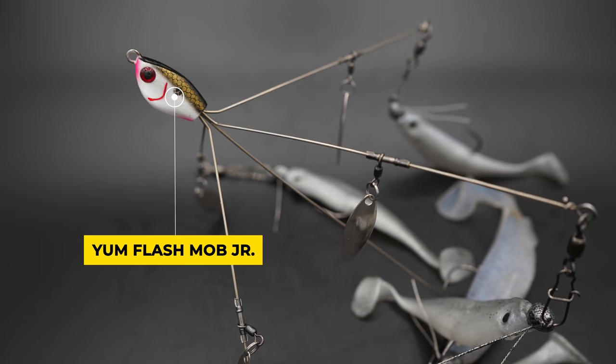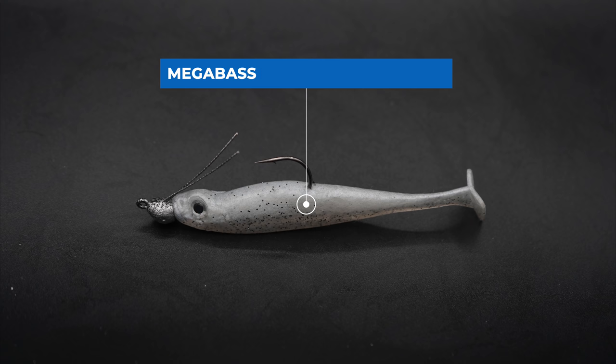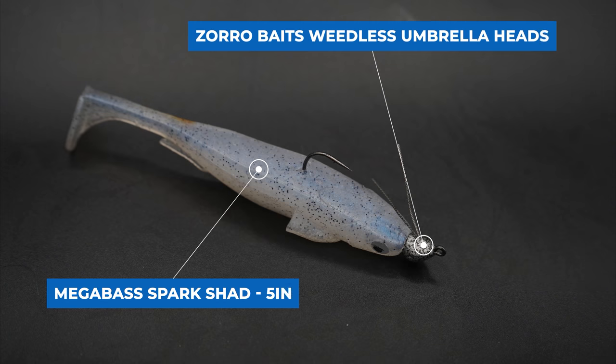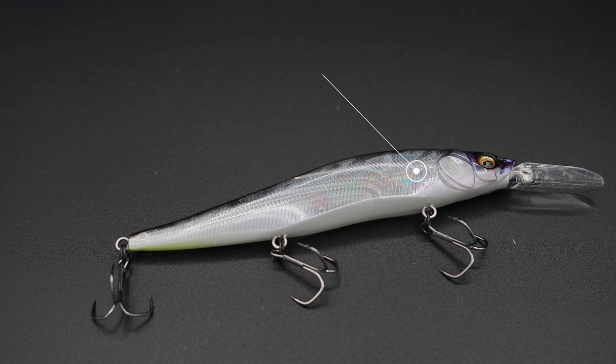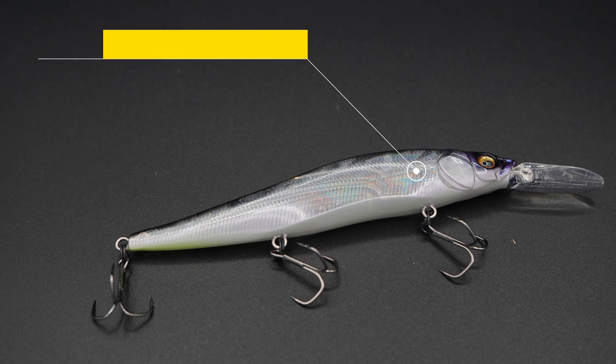My go-to Alabama Rig for big bass is the Yumbrella Flash Mob Junior. I'll usually pair that up with four Megabass Hazdong Shads and one five-inch Megabass Spark Shad in the center. I'll be using eighth-ounce jig heads on the outside four wires and a quarter-ounce jig head on the center wire. My go-to jig heads are the Zorro Weedless Umbrella Rig Jig Heads — they come through cover really well and have a shaky head hook so you can straighten those hooks easily if the rig gets hung up. My go-to jerkbaits are the Megabass Vision 110, Vision 110 Plus One, and the Plus Two. They're a little pricey, but I've tested every single jerkbait on the market and found these are the most consistent and best fish catchers in the wintertime.